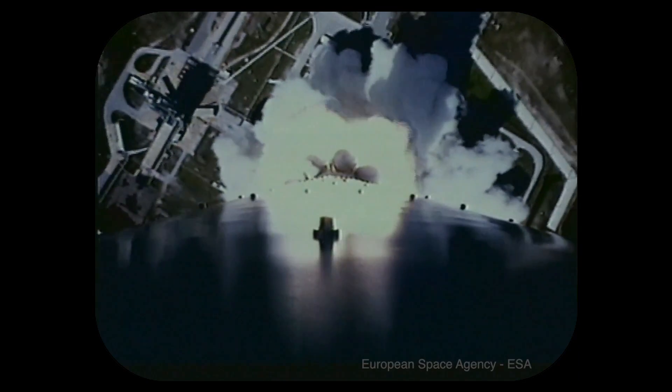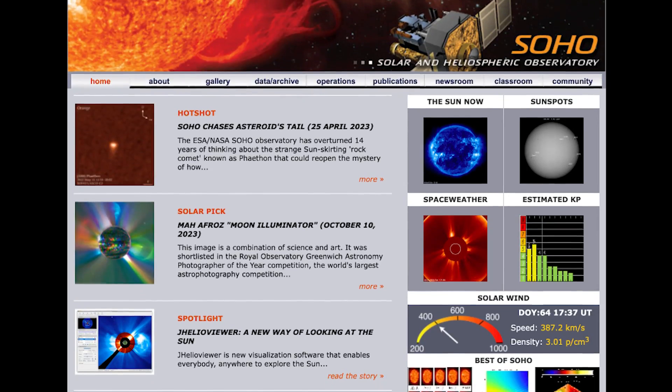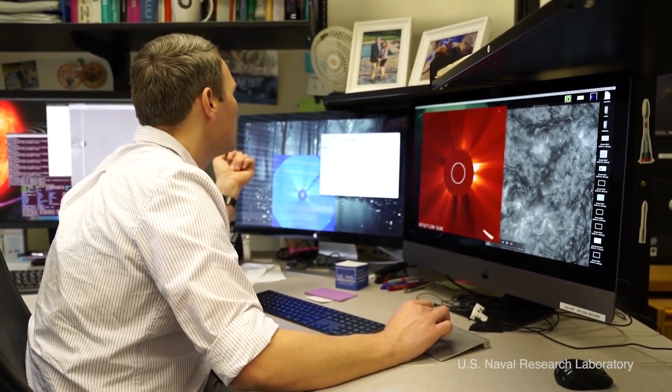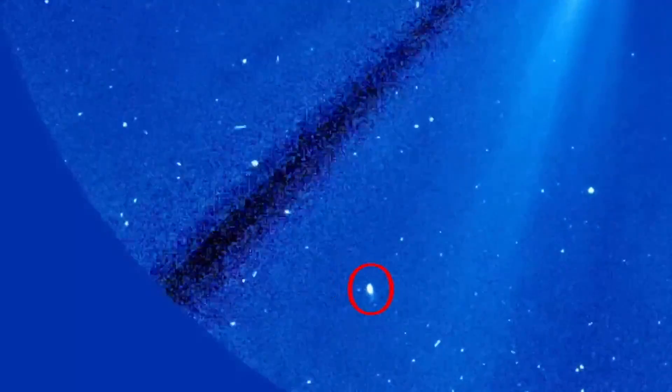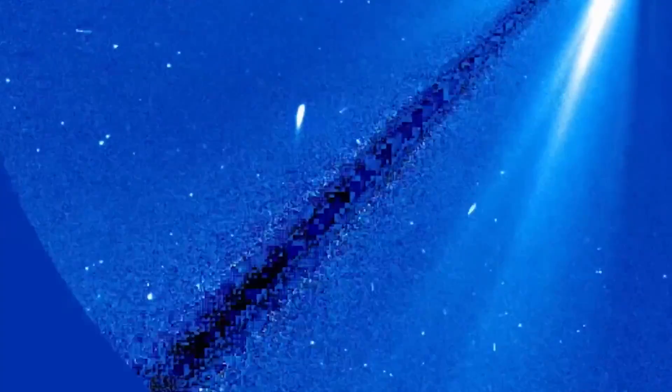Our participants go to the SOHO website, where we have all of our latest images from the spacecraft, and they download those images. It's really as simple as looking through them, flicking through the images, and looking for something tiny and faint, moving in a different direction to the stars.